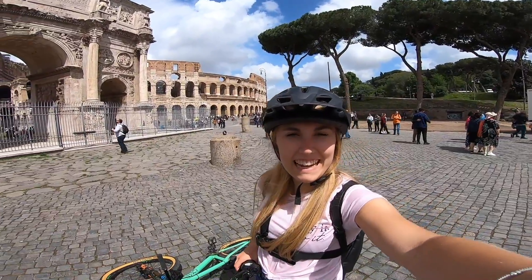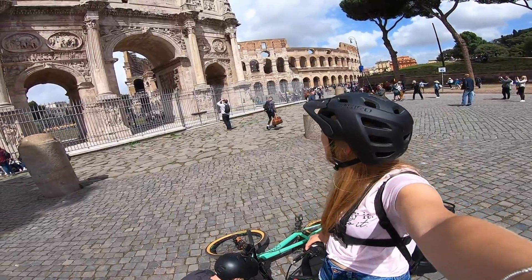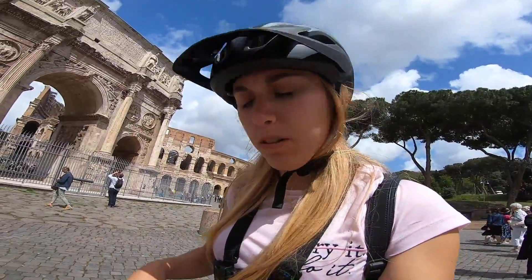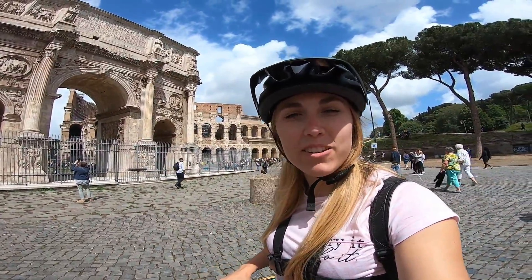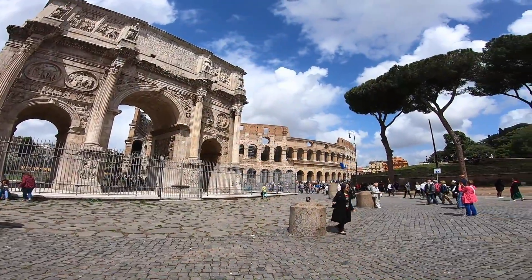Hello everyone, we are in Italy and as you can see behind me we've got the Colosseum and this really cool archway building. I've got a hire bike here — hired it earlier so we could cruise around the city. Tom's here too. He's set up the GoPro and we're going to go around Rome and see what sights we can see.